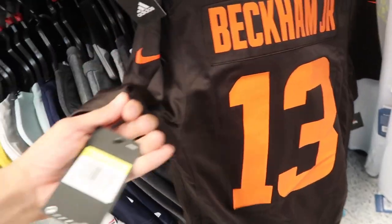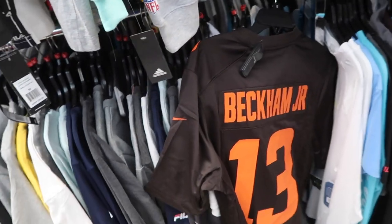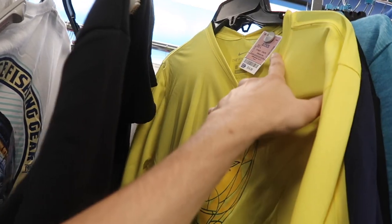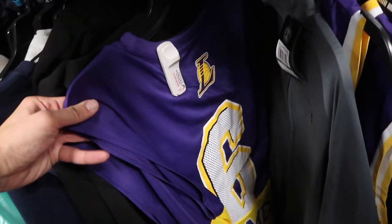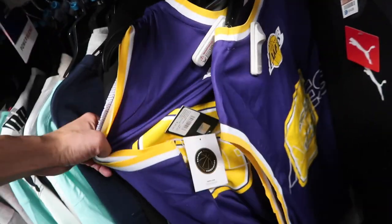Odell Beckham Jr. Browns jersey, non-sewn, still $30 — retail $120. Of course he doesn't play for them anymore, but unless you find a Drew Brees one I'd take that. Oregon Ducks dry fit long sleeve at $15, retail $35, available in yellow.